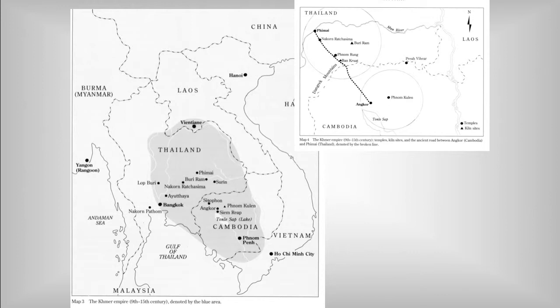Khmer culture, of course, covered a much wider swath of Southeast Asia than just modern Cambodia. Much of southeastern Vietnam and much of eastern Thailand was also part of it.